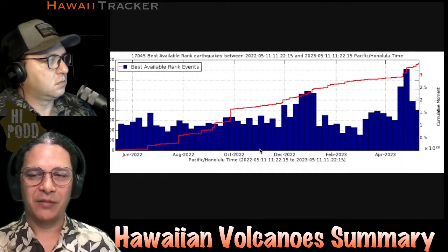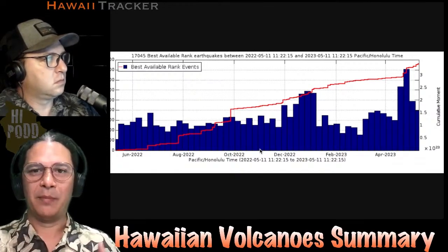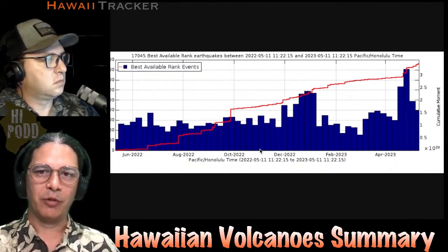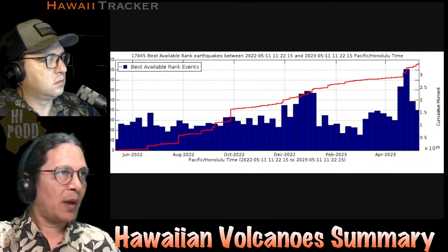It's got to pressurize enough underground for that to happen. As the ground is adjusting and moving, it may delay things by creating more room underground before it can pressurize enough to pop at the top. So that's the earthquake situation on Kilauea.